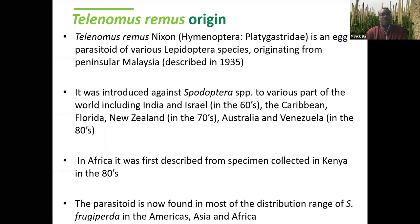In Africa, Telenomus remus was first described from specimens collected in Kenya in the eighties. Recently it has been found everywhere in Africa parasitizing the fall armyworm. It is well known in the Americas where it is also used in biological control programs. The parasitoid is also available in Asia, which is actually its center of origin.